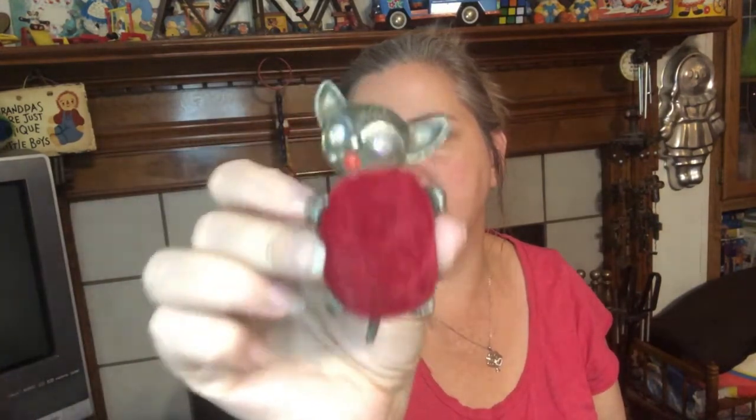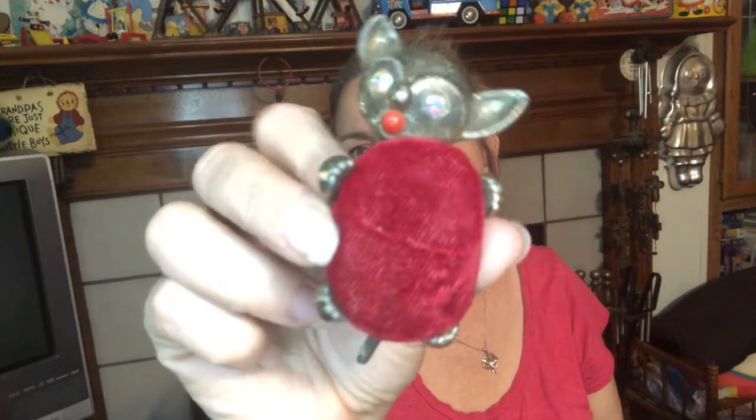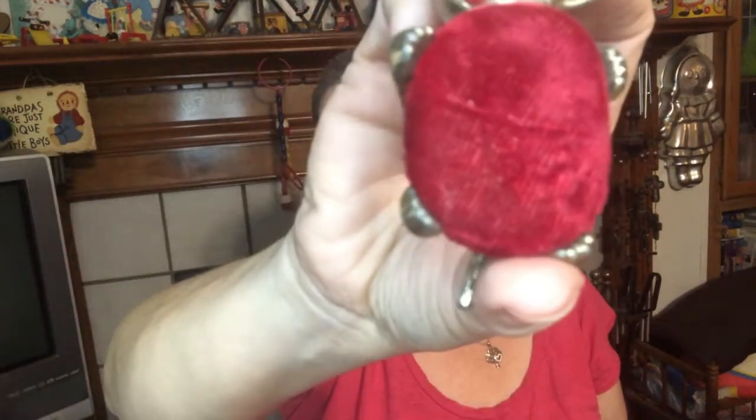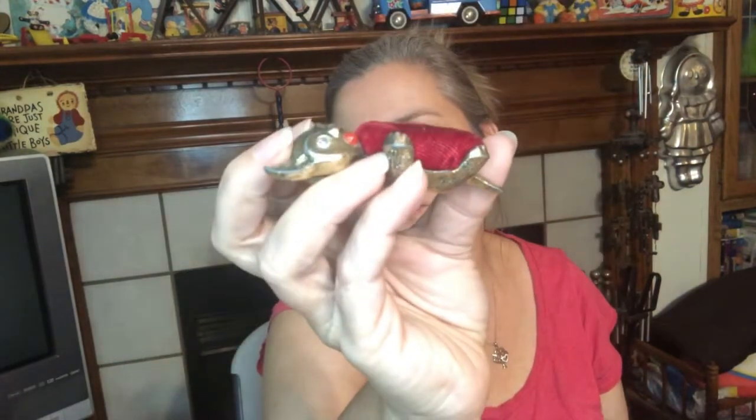And then I got this cute little guy — first I thought it was a bat, but it's a cat. His tail — there's no wings on him. It's a little cat. He's got rhinestone eyes, a little red mouth, but he's a pin cushion. Little tiny guy, really cute. I thought he was adorable. Sit there and hold your pins, your straight pins or whatever.